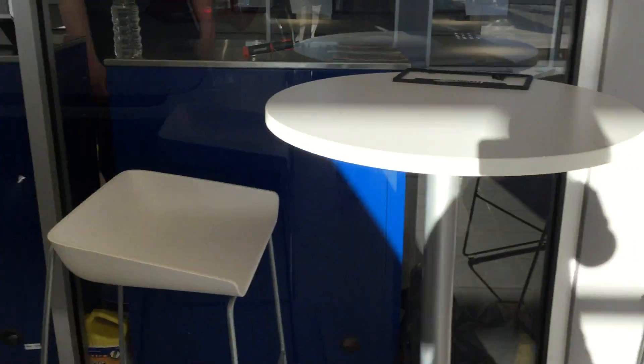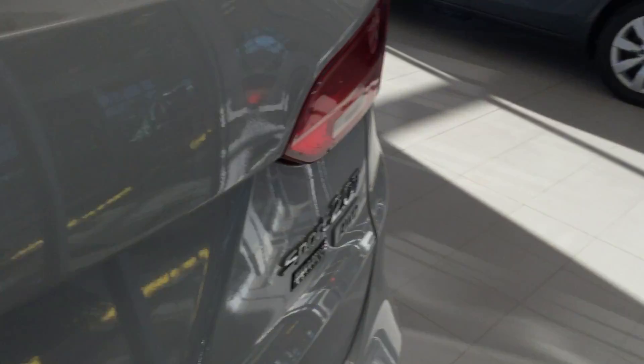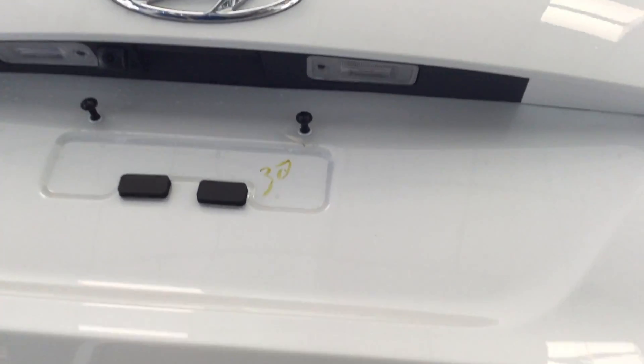We have our back seat — lots of room. I have it put down; it's a 60-40 split. We do have a smart liftgate, which is just one simple touch and the whole back front goes up.